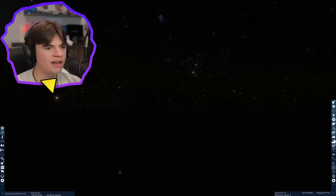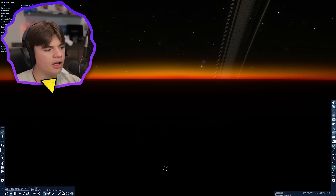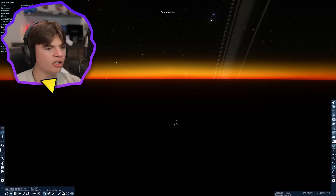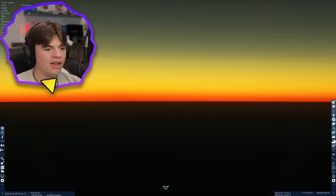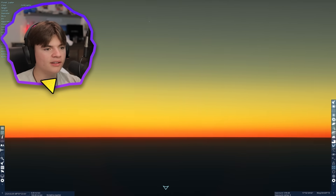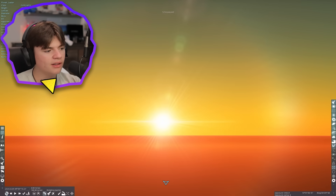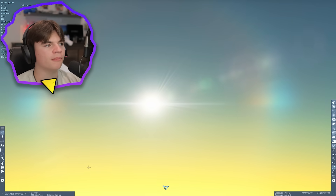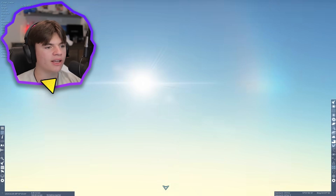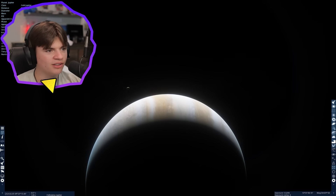Now let's watch a sunrise on Jupiter. The sun starts to come and you can see it turns red, just like on Earth. You can see the ring there — and here comes the sun for the sunrise. There it is — that's what a sunrise on Jupiter could look like. We wouldn't be able to stand on it, but if you were in Jupiter's atmosphere, that's what it might look like.